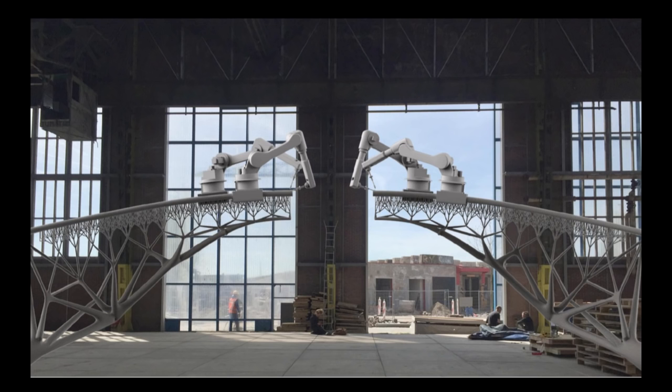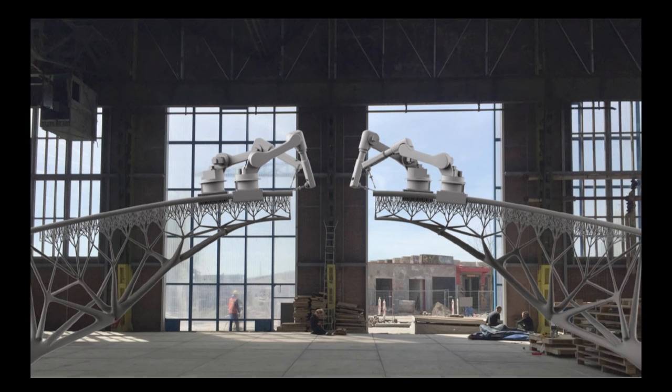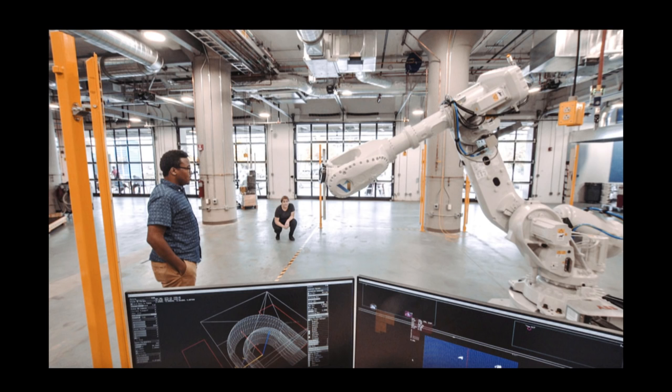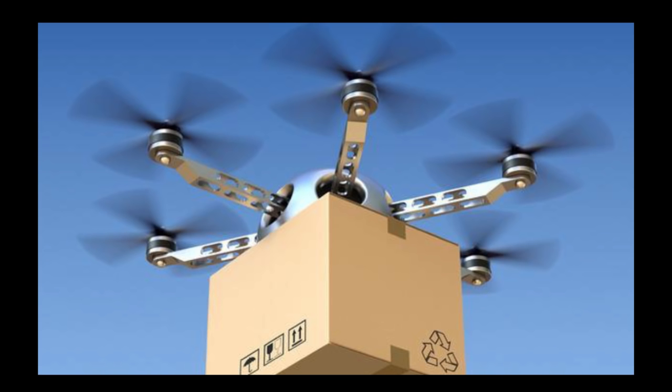Not only in software have we seen improvements — we've also seen improvements in how things are made. There are robotics out there that are able to 3D print bridges, as you can see in this image. We're very close to something great. In the future, people will be able to design things with a huge variety, get them 3D printed, assembled by robots, and shipped and packaged to your very door by drones.